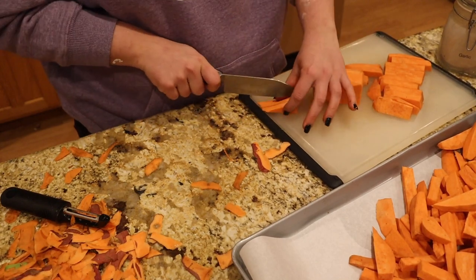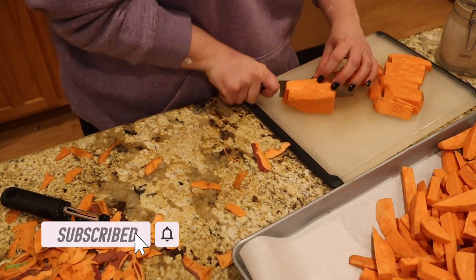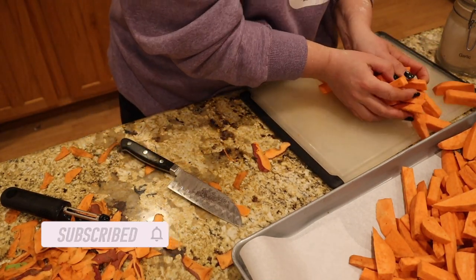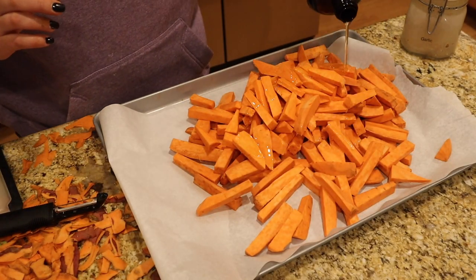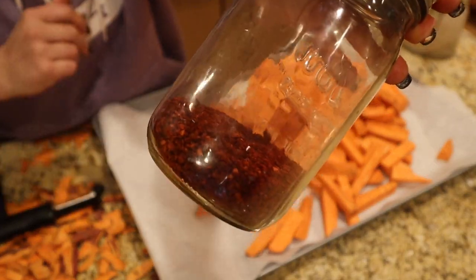Tonight for dinner I'm still recovering from three days of skiing and then getting home and painting, so I needed something super easy. We had some sweet potatoes that definitely needed to be eaten up, so I peeled them, chopped them up, put them on a sheet pan with a little bit of avocado oil — I am now officially out of olive oil — and some Korean red pepper flakes.